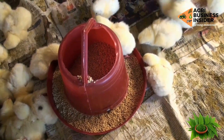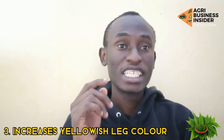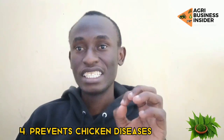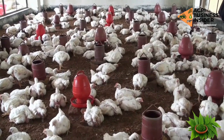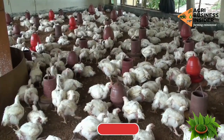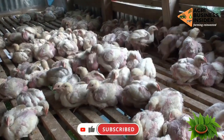Now let me go through the benefits of giving it to broilers. First of all, it increases the yellowish color on the legs or shanks of your broiler chickens. Also, it prevents chicken diseases by boosting the immunity of your chickens, most especially for Newcastle disease and Gumboro disease.